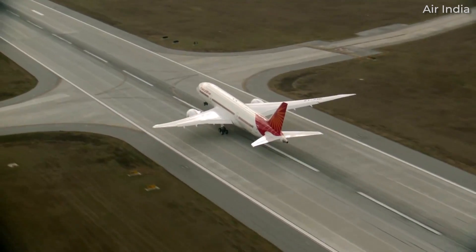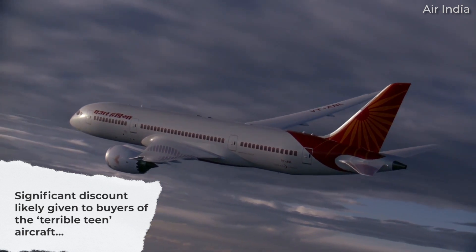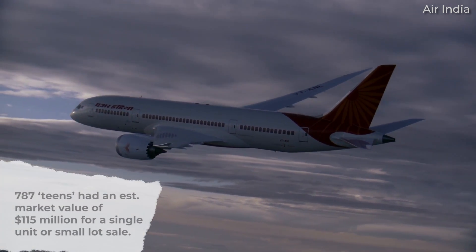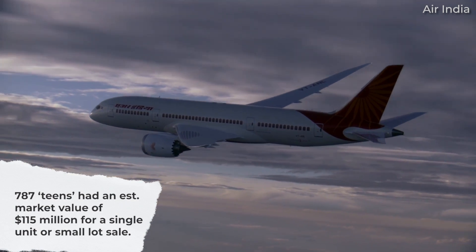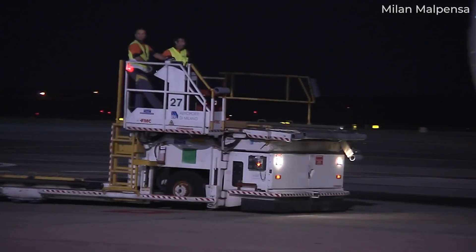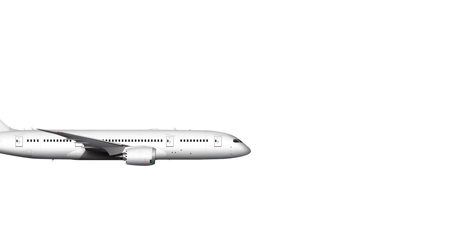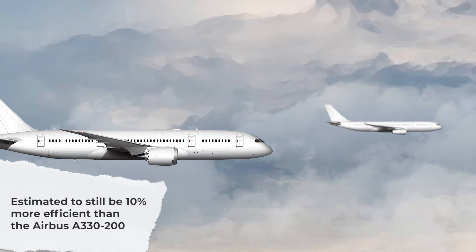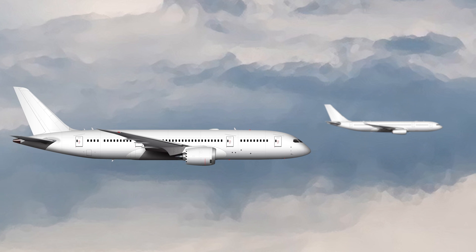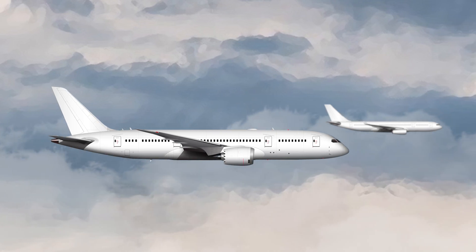The Seattle Times noted in 2014 that buyers would have likely paid less than half of the $211.8 million list price for a brand new 787-8. Aviation consultant Douglas Kelly told the media outlet that the 787 Teens had a market value of $115 million each for a single unit or small lot sale, but that airlines would have demanded discounts of 10-15% for the jets. Despite their heavier weight, the 787s would have had the same warranties as new aircraft along with an estimated 10% fuel savings over Airbus A330-200s. Their range is said to be about 1,000 nautical miles less than later Dreamliners, though considering this handicap still allows operators to fly the Dreamliner quite far, some carriers might have secured a fairly good deal.